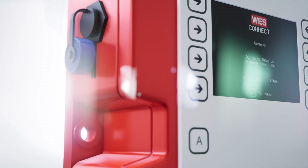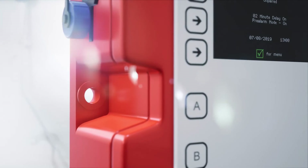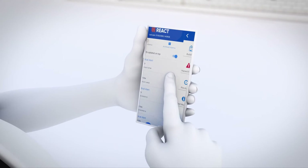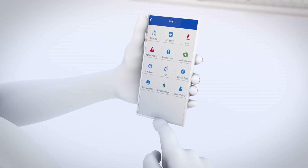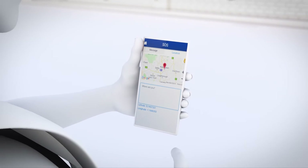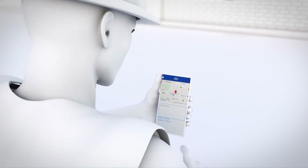Together, the WES3 network and the React system provide total 24/7 monitoring of your site activity from anywhere in the world. The WES3 units provide real-time notifications of incidents on site, while React sends notifications to all nominated personnel via the React mobile app.